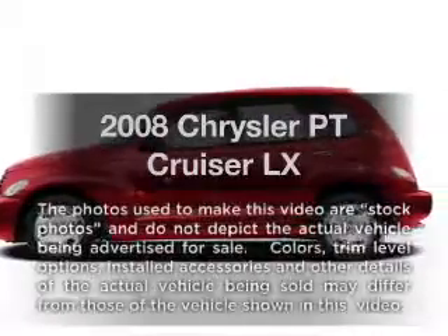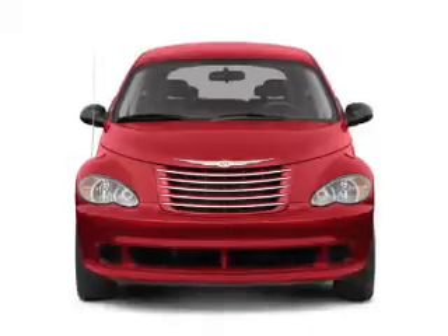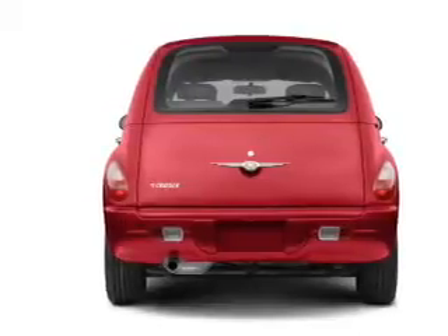Get noticed in this 2008 Chrysler PT Cruiser. This is the set of wheels you've been looking for. With an efficient four-cylinder engine that responds smoothly to its automatic transmission, premium wheels lend a distinctive appearance.